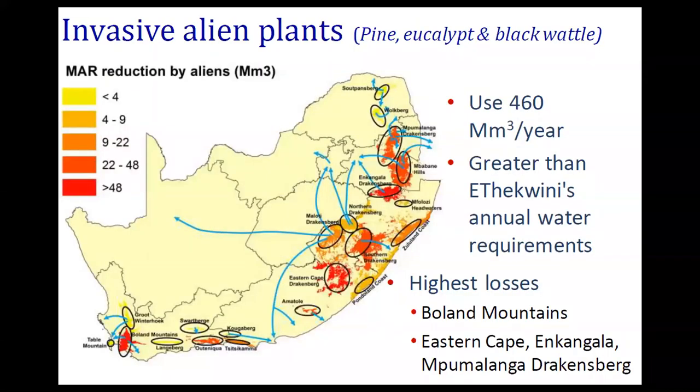We also need to consider alien invasive plants. We all know what they are and what they do, but I don't think any normal person on the street realizes the density and quantity of alien invasive plants out there in our catchments, and these have a massive impact on water yields. We've got big programmes like the EPWP programmes tackling these, but they're just not doing the job. We really have to rethink this whole strategy in terms of addressing alien invasive plants.